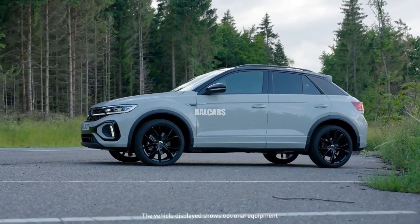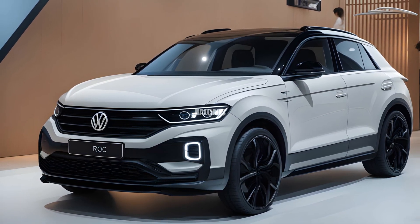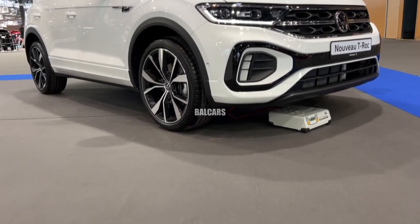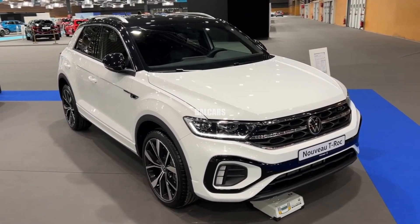The 2025 Volkswagen T-Rock, the automaker's final internal combustion engine vehicle before switching to an entirely electric range, is expected to have a big influence on the compact SUV market, with sharper lines, a more contemporary look, and a redesigned grille highlighting Volkswagen's most recent design language.